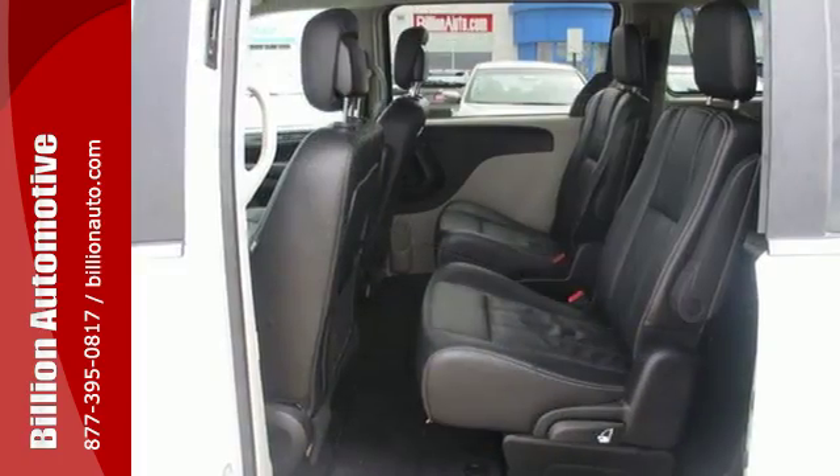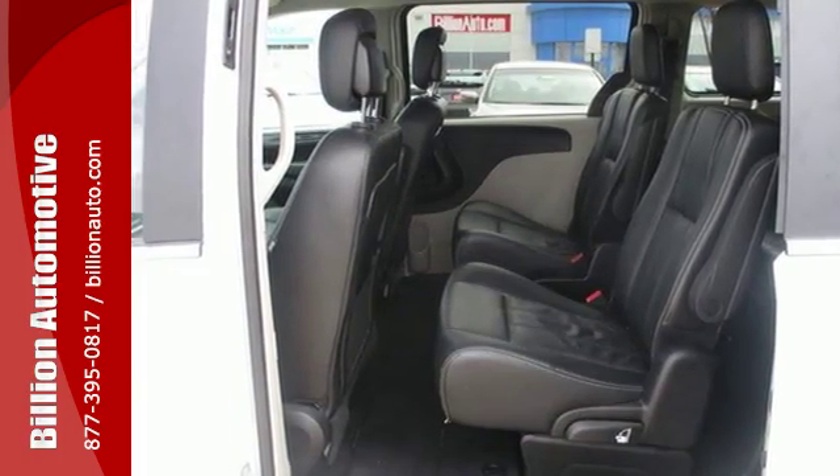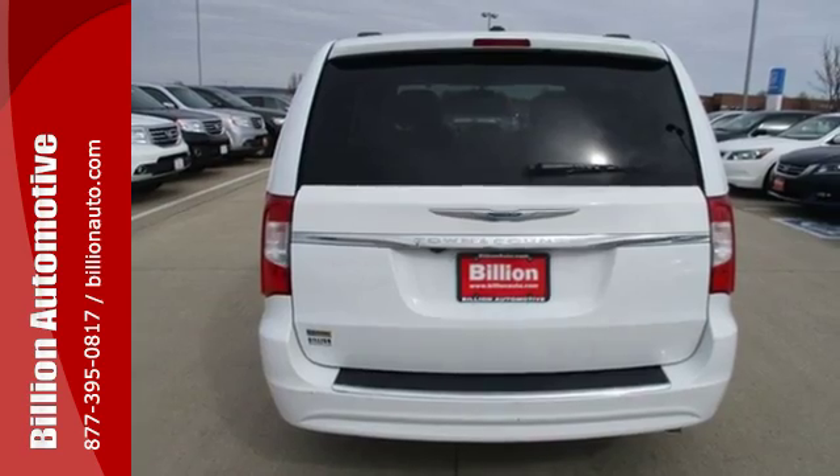It's not something you need to drive, it's something you'll want to drive. It just happens to be the perfect family vehicle, too. Take it for a test drive today.